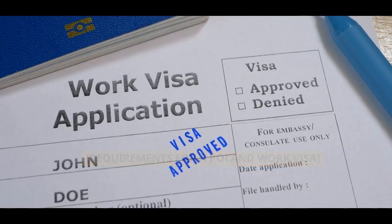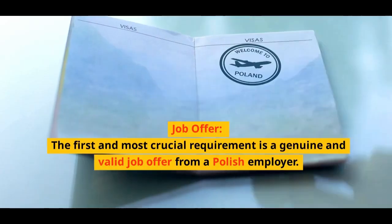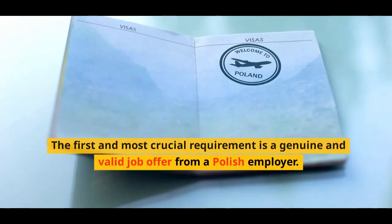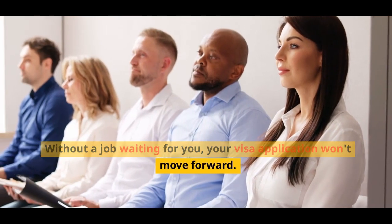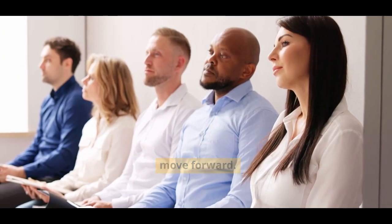Requirements for a Poland work visa. Job offer: The first and most crucial requirement is a genuine and valid job offer from a Polish employer. Without a job waiting for you, your visa application won't move forward.